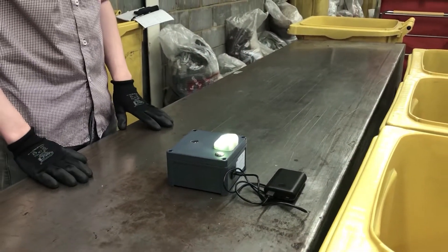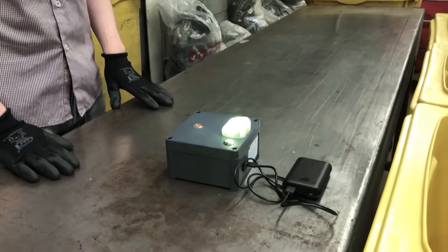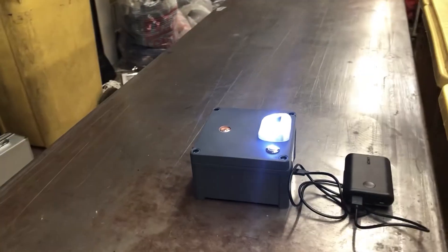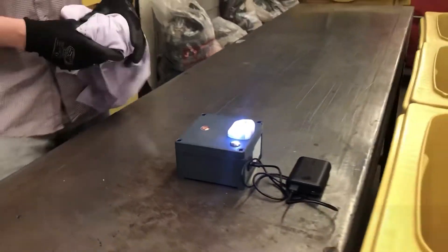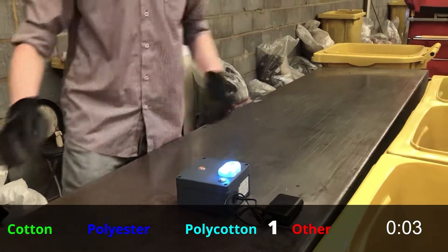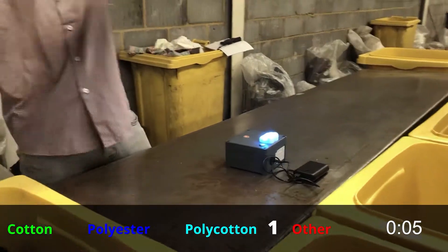The machine sets up in no time — just plug it into the mains or use a battery pack like we did today. It's super easy to use: just put the sample on top of it and it will get you the results back in less than a second.